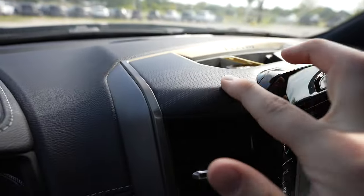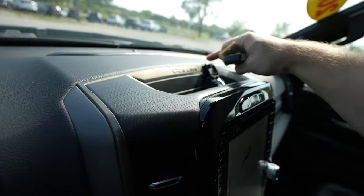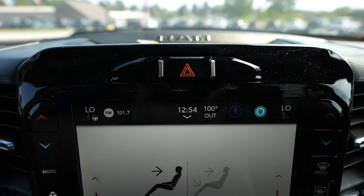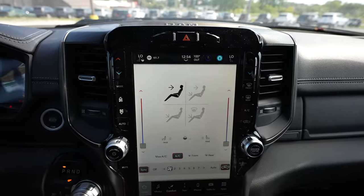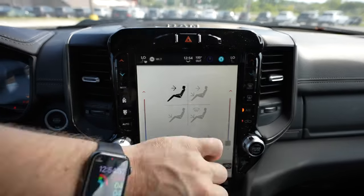Coming back up top, we have really nice Rebel exclusive trim and a storage tray with a 12 volt outlet. Above the touch screen display is your hazard light button, and that brings us to the massive 12 inch touch screen display. Your air conditioning controls are going to be on the side of the touch screen.